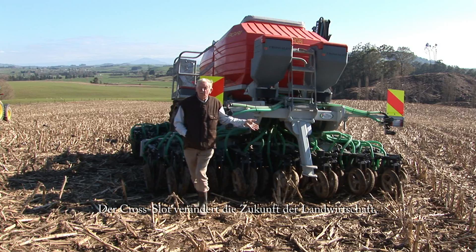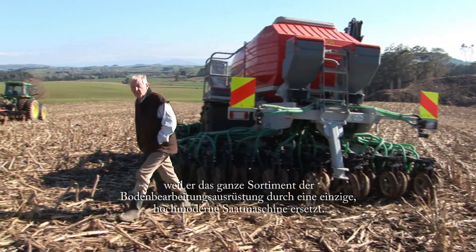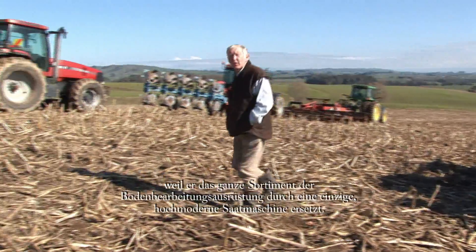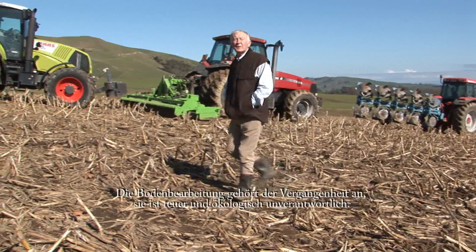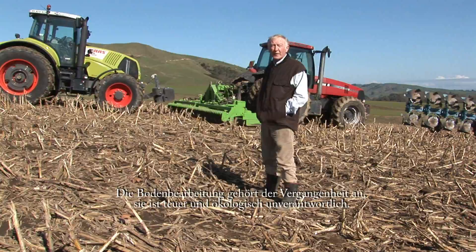Cross-Slot no-tillage is changing the future of agriculture by replacing the full suite of cultivation equipment with a single pass, state-of-the-art seed drill. Because let's face it, cultivation is outdated, it's expensive, and worse, it's environmentally irresponsible.